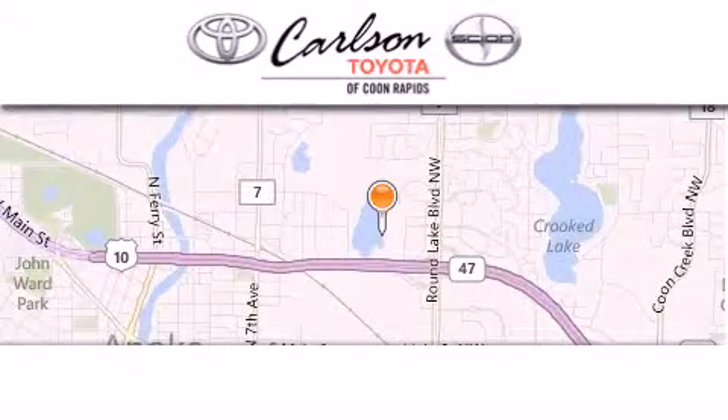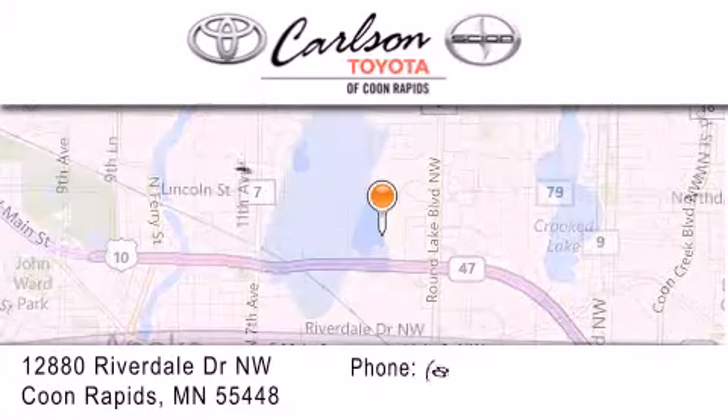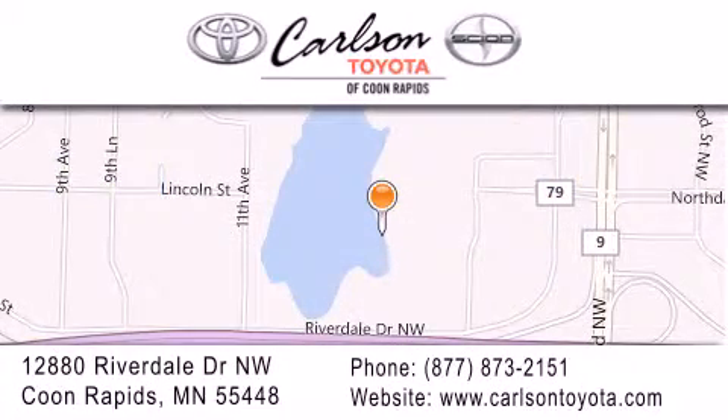Carlson Toyota is located at 12880 Riverdale Drive NW in Coon Rapids. Our goal is to exceed all of your expectations to ensure that you'll return for future visits. Carlson Toyota. You're gonna love us.